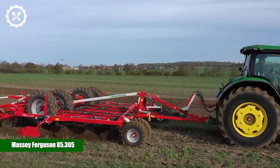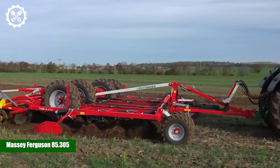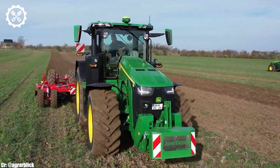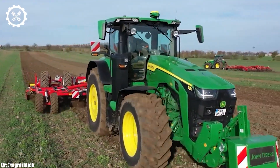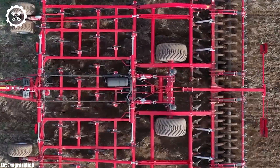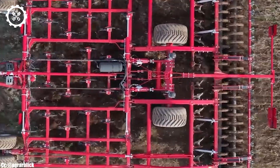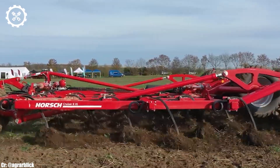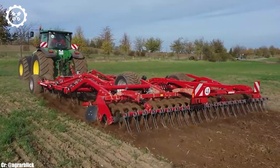The Massey Ferguson 85.305 is a venerable tractor model that has etched its name into the annals of agricultural history. With a reliable four-cylinder engine, it offers a respectable 85 horsepower, making it well-suited for a range of farming tasks, from plowing and planting to towing and mowing.